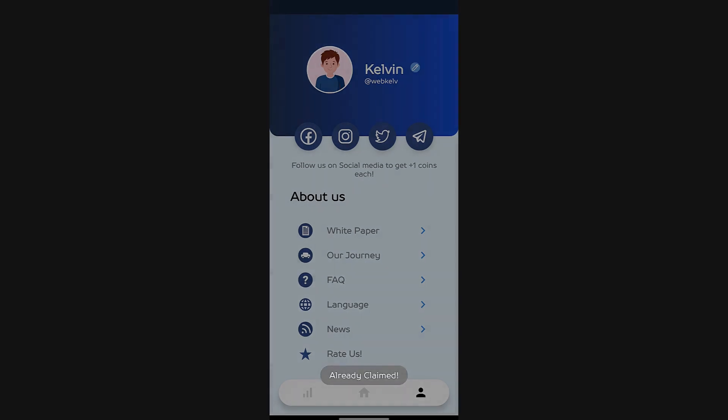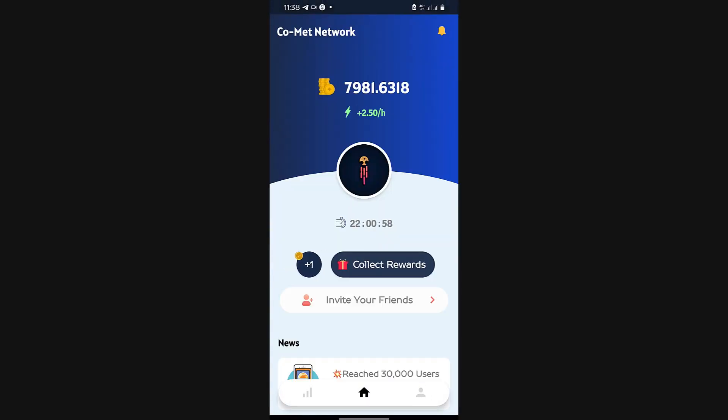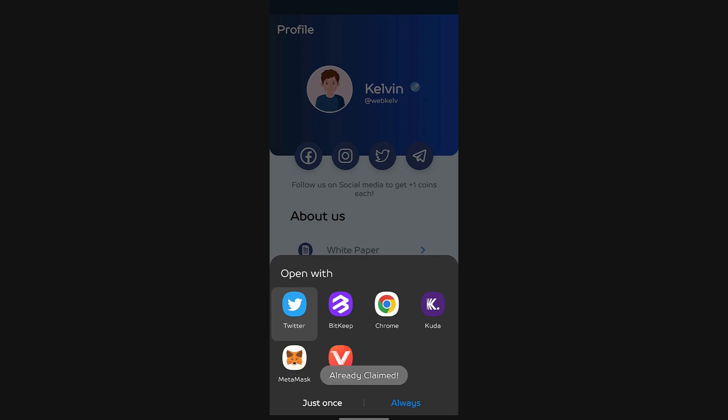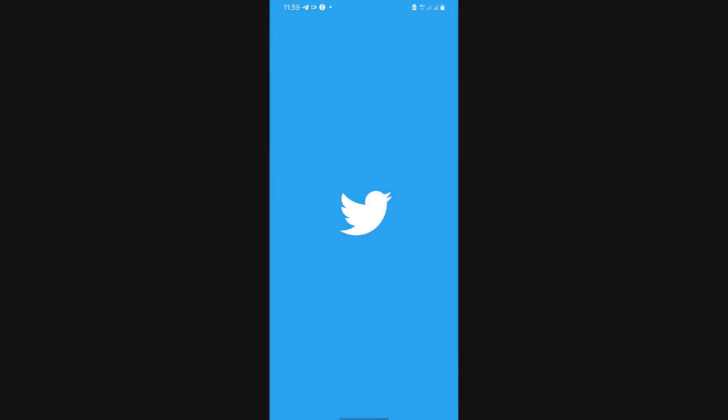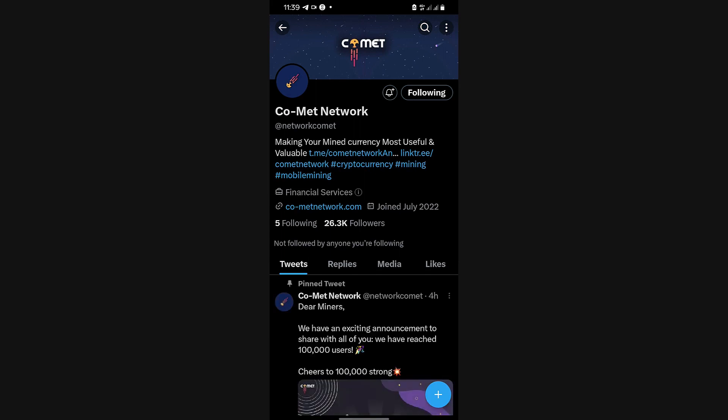Let me show you the Comet Network community on Twitter. When you get started, you start to wait for the four-hour mining circle — just click and you've started mining. On Twitter, it says already claimed, and that's just because it gives you a token for joining them or following them on each social media.